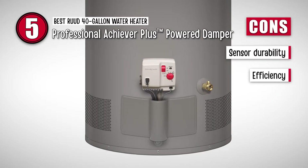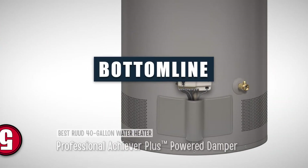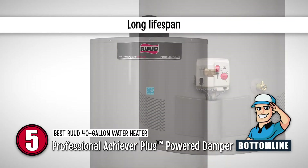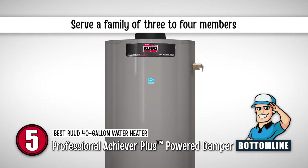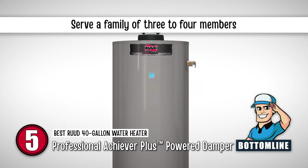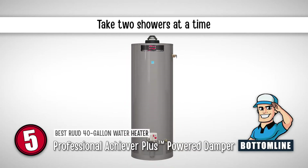However, the sensors fail after a few years, and efficiency may not remain the same. All in all, this water heater's anode rods increase its lifespan. It can serve a family of 3-4 members and can be used for many purposes. Another good thing about this heater is that it allows people to take two showers at a time.